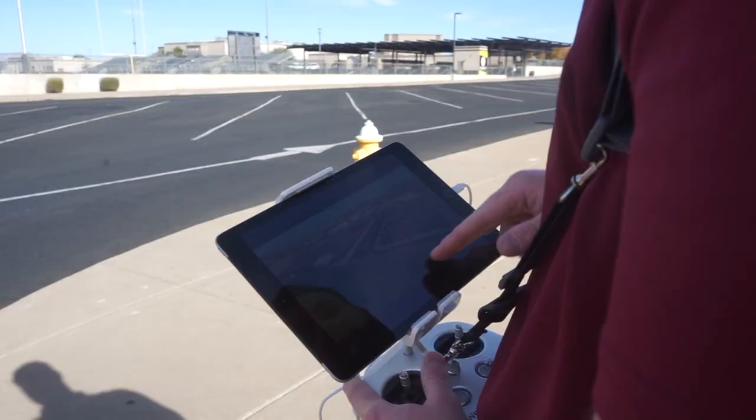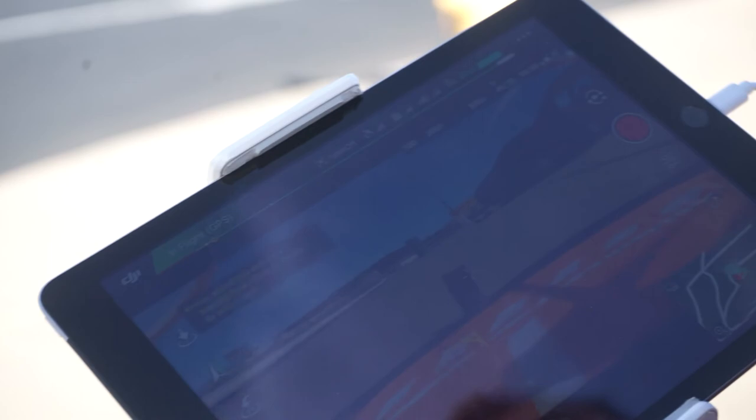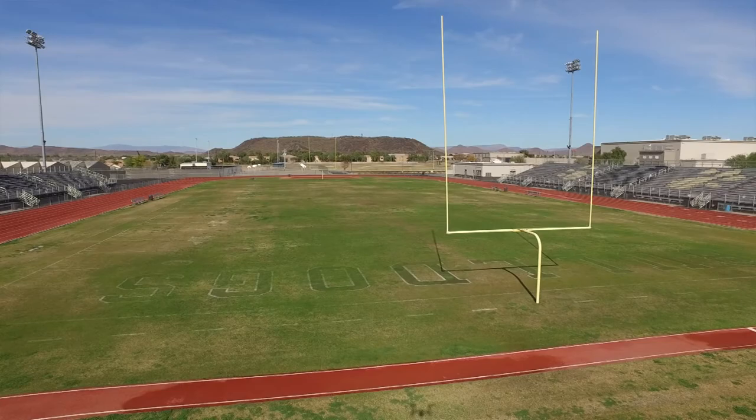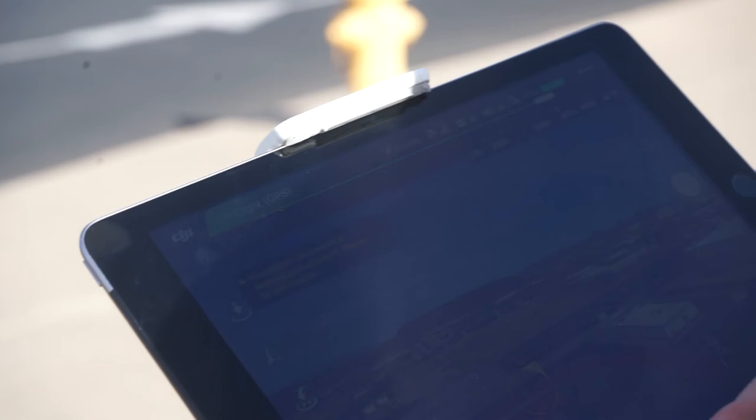This footage looks pretty decent — we can pinch and zoom to check it. Looks like we're getting some good stuff. Now we're going to take off again. I see a cool shot: I want to come right here and fly through that field area, going up to 150 feet. One of my favorite shots — and it can be reversed.